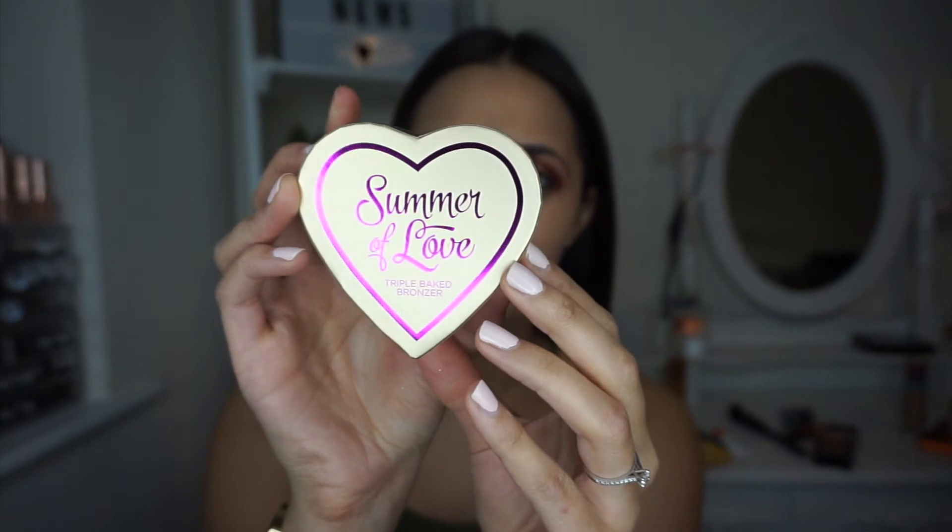Now I'm going to bronze. I've got this Summer of Love Triple Baked Bronzer by I Heart Makeup — the creators of Makeup Revolution. I've never tried this before. I thought it looked similar to the Benefit Hoola Bronzer. I'm just going to dust that over my face and it actually is quite nice — really subtle, not too intense. I hate bronzers that are so intense you can really tell. This is buildable and not too powdery. It gives a nice bronzy look, and I think it cost me £3 or £4 — really good value.